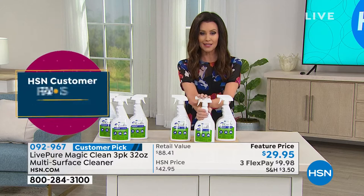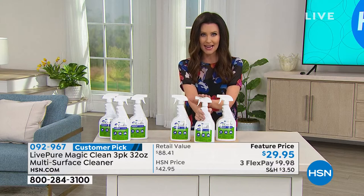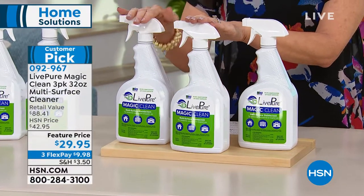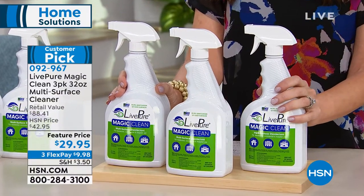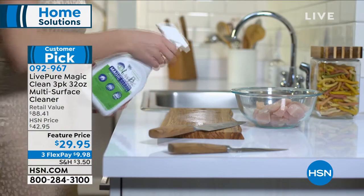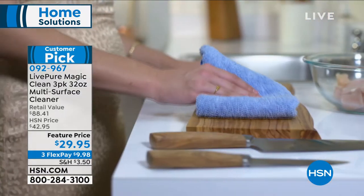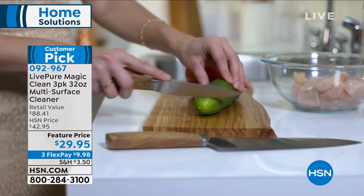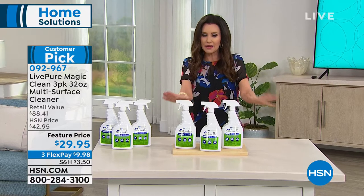Normally one bottle is $29.95 — and it's worth it to clean and sanitize any surface in your home and outside, and inhibit further mold growth. Today we're including an additional full-size, full-strength bottle at no extra charge, and a third bottle at no extra charge. That means you can keep one in every bathroom, one in your car, sanitize your desk at work. You can even use it on cutting boards — and you don't have to rinse it.